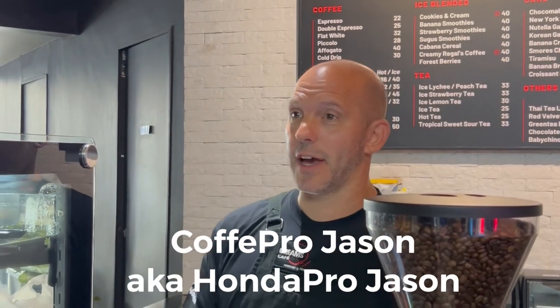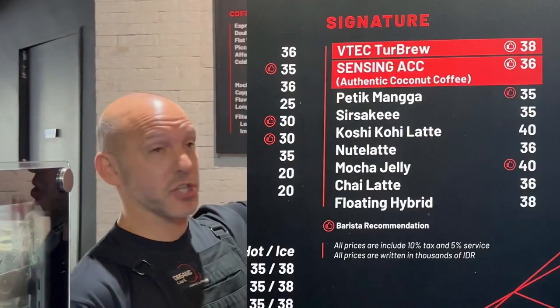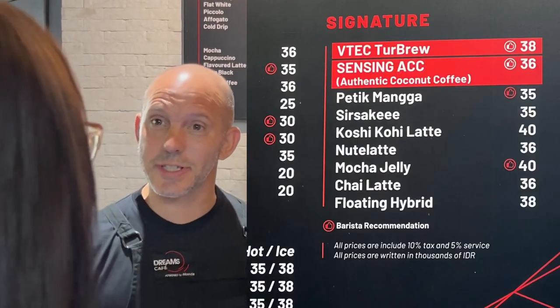Hi, welcome to Honda's Dream Cafe. I'm Coffee Pro Jason. Can I interest you in a Fitek Turbrew? Or would you just like a latte?